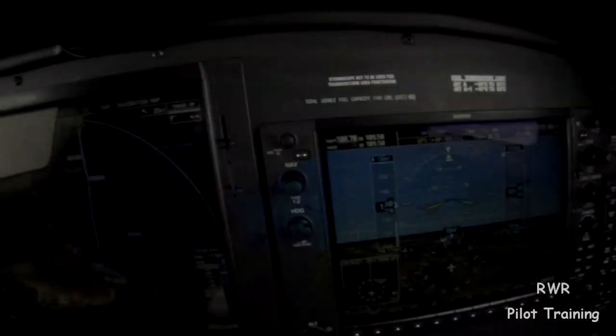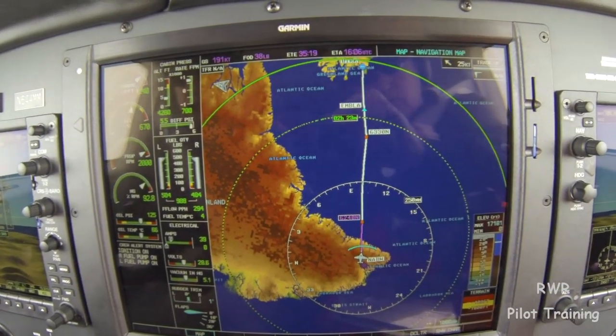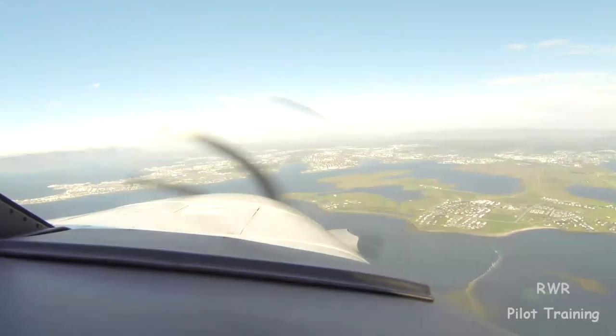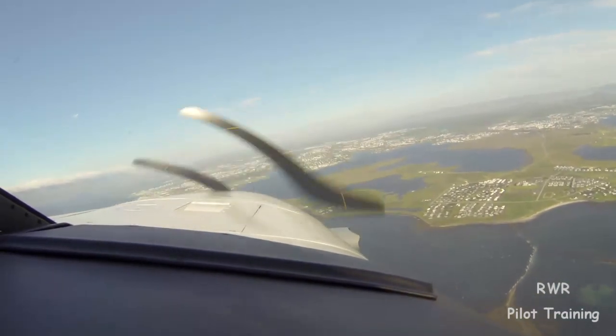This is Dick Rochford — fly safely. VIC Iceland. Good move. We're a tad high, but I'm sure we'll work it out here.